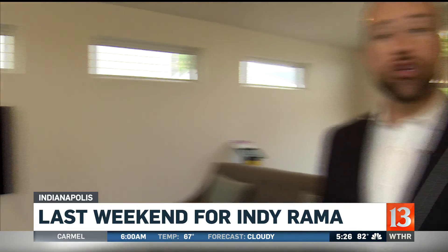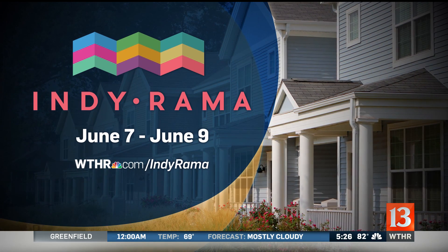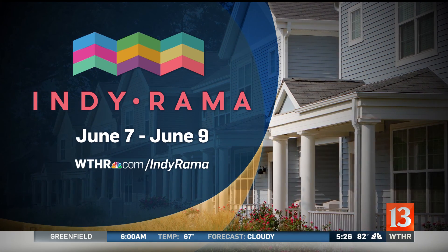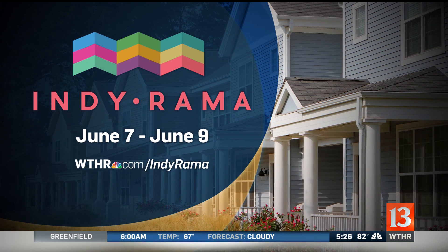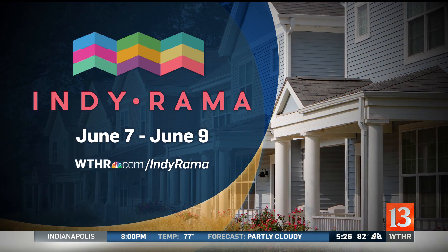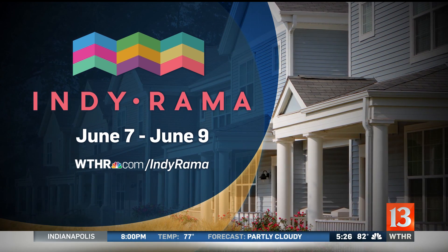Thanks so much for joining us. $200,000 to $800,000 — that's the price range for the seven different homes. More information is available on WTHR.com, where we have a special section set up for this year's Indyrama. This is the last weekend to go check out that home and the others. Just go to WTHR.com/Indyrama to get the times they're open, and we've also posted the link to the site where you can buy tickets for this final weekend of the show.